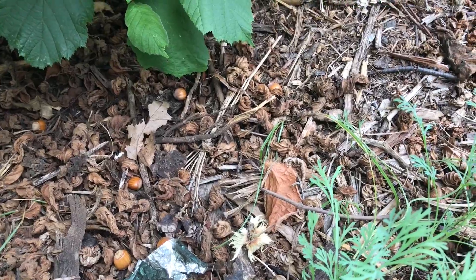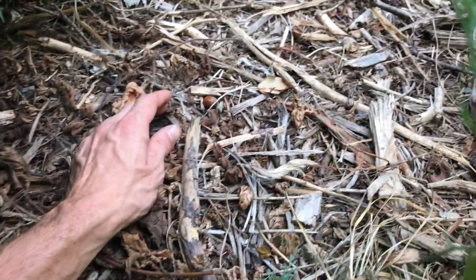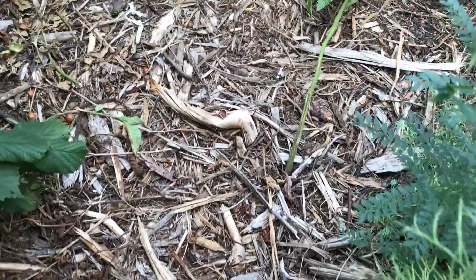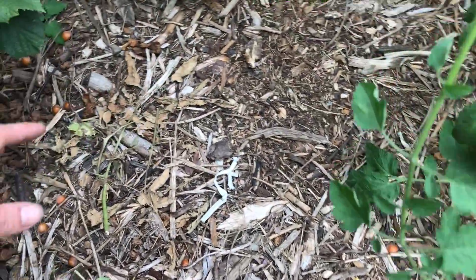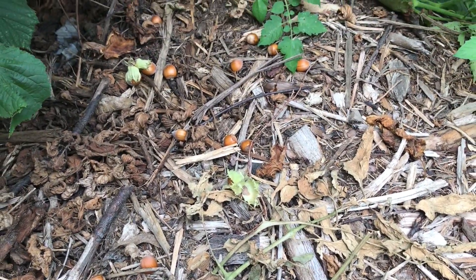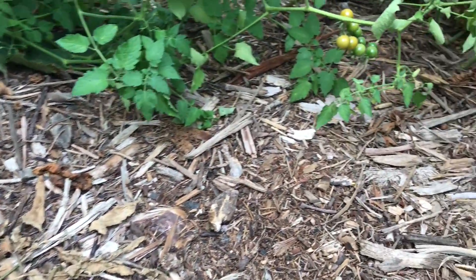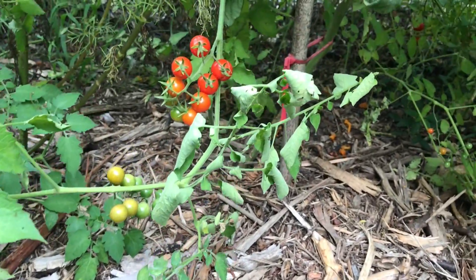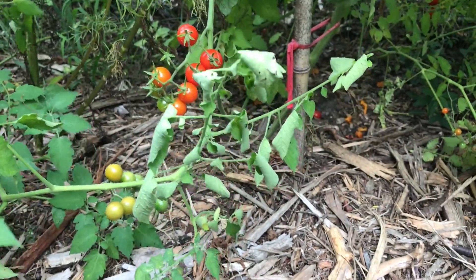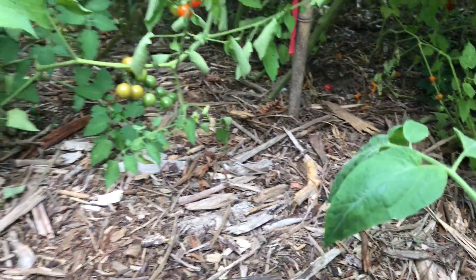Mmm. Oh yeah, I'm definitely going to have to come through and pick all these up. And I know there's even more over here — oh wow, loaded over here. Look at all those on the ground. This is going to be a lot of fun just coming through and picking these. And these, I talked about them before, were super delicious. And that one came up on its own too.